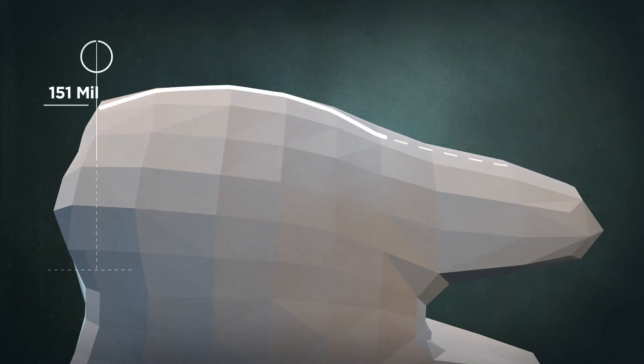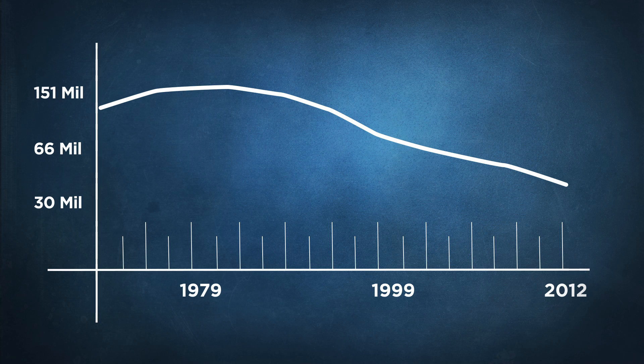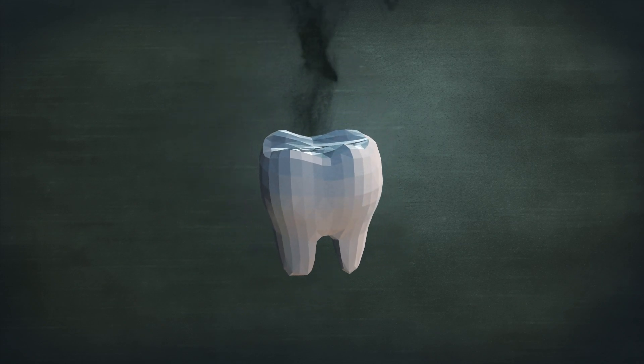Although the number of amalgams placed has decreased over the last few decades, dentists still use amalgam without precautions, so the threat of mercury exposure continues.